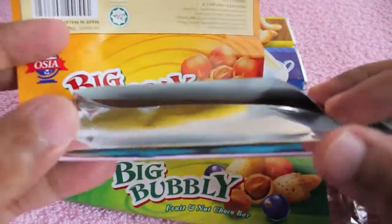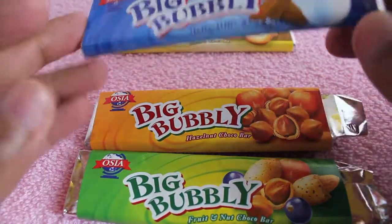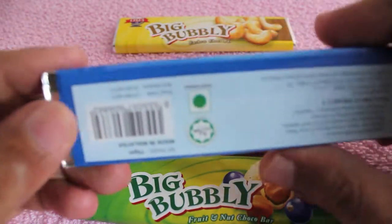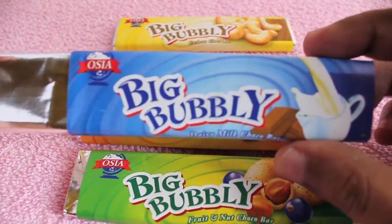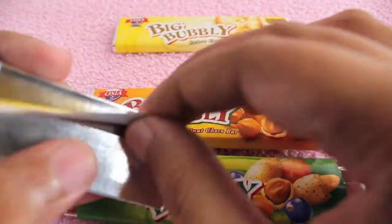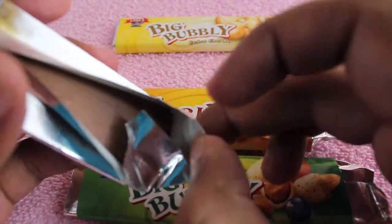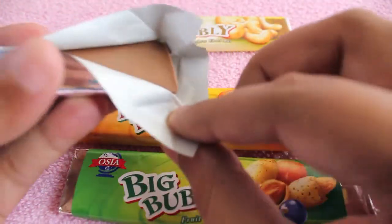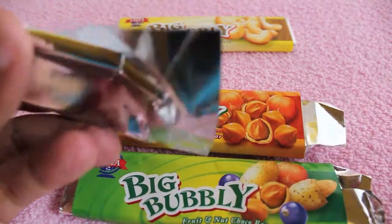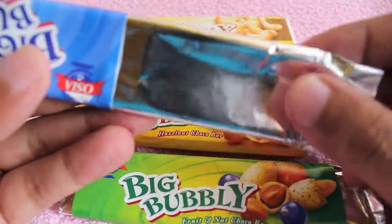There is only a slight hint of flavor, not a huge flavor — which I prefer, I guess. It's really nice and tastes quite nice. This is a pure chocolate by a company called OSIA. Again, the bar looks the same.